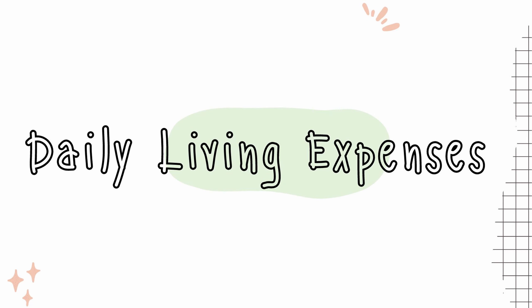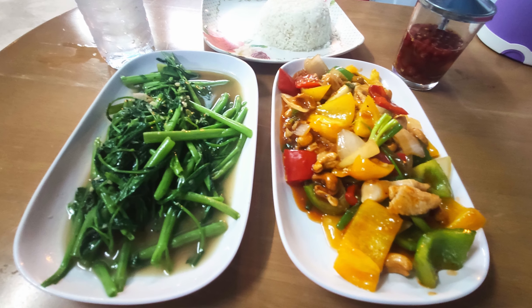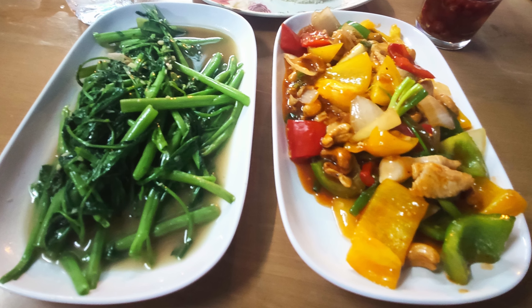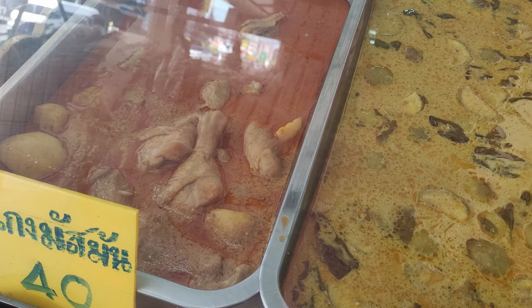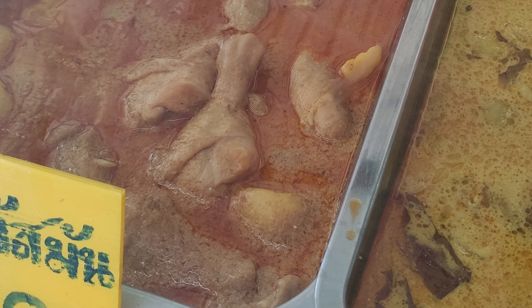Let's move on to daily living expenses. In most countries an easy method to keep costs down is to cook for yourself. This is not necessarily true in Thailand, and it is often much cheaper to eat out than it is to cook for yourself.